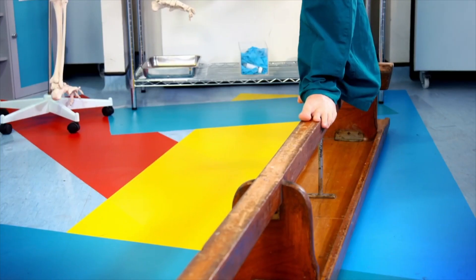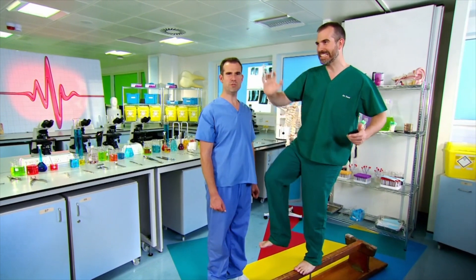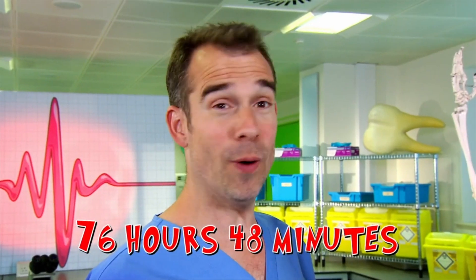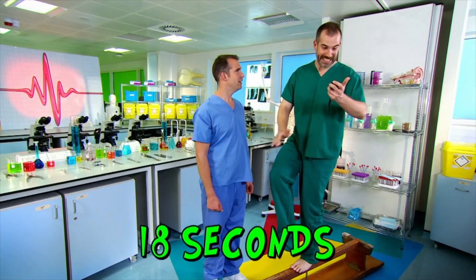Today, we're looking at how you balance. Zant, what are you doing? Don't distract me, Chris. I'm about to break the world record for standing on one leg. What? What's the record? 76 hours, 48 minutes. Wow! And how long have you been going for? About 18 seconds.